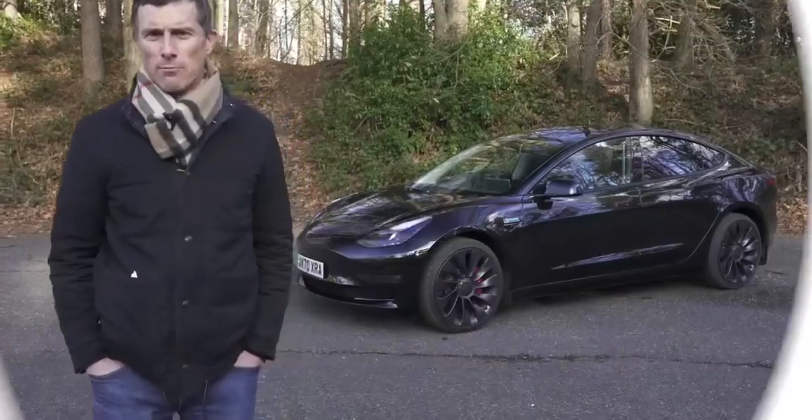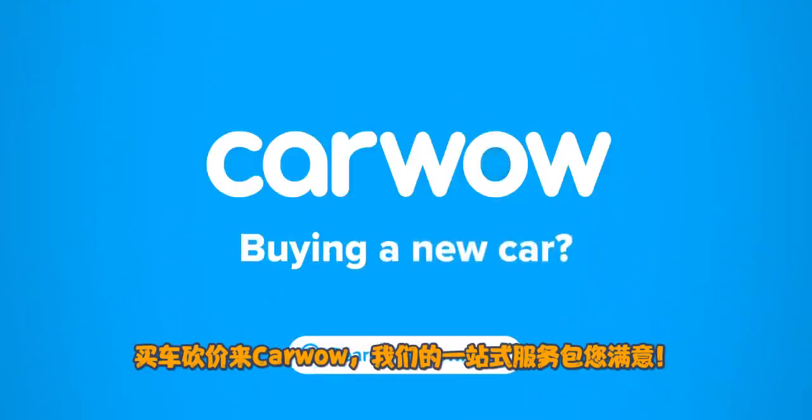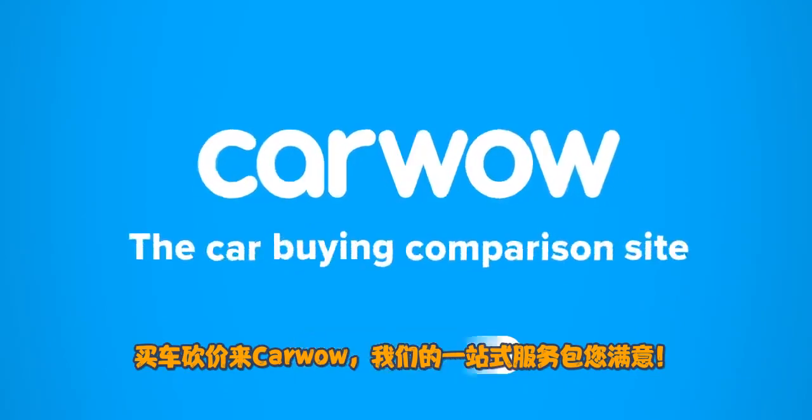I'm Matt Watson and you're watching CarWow. If you're buying a new car, head to CarWow and my team will help you find your next car at a fair price. CarWow — your one-stop car buying comparison site.